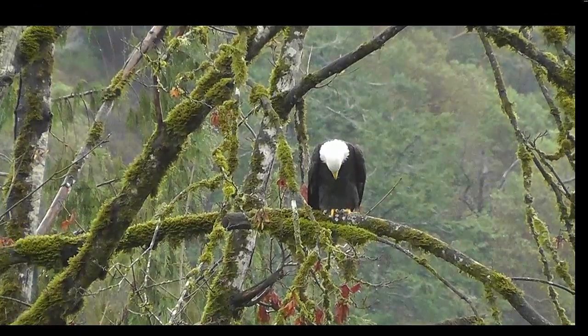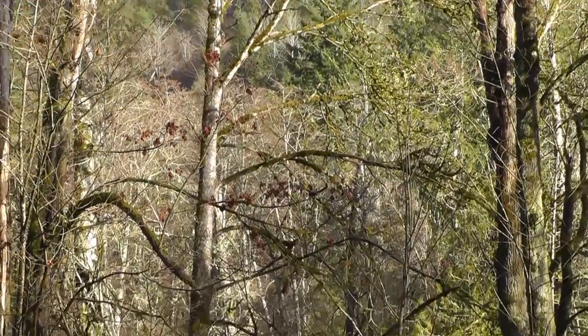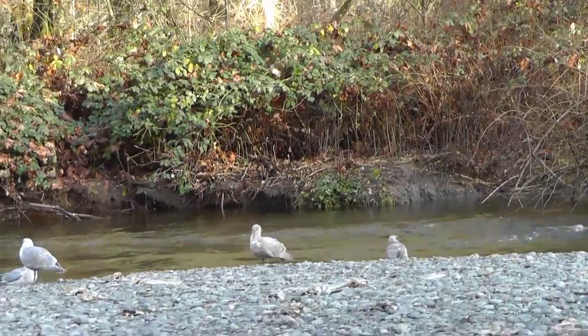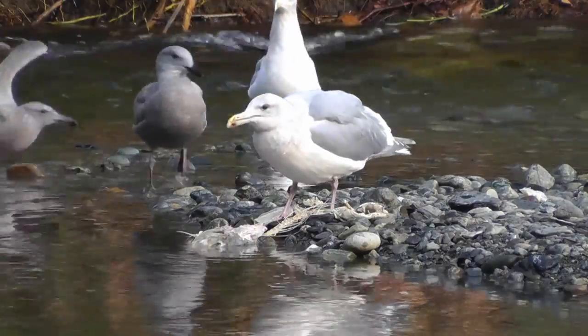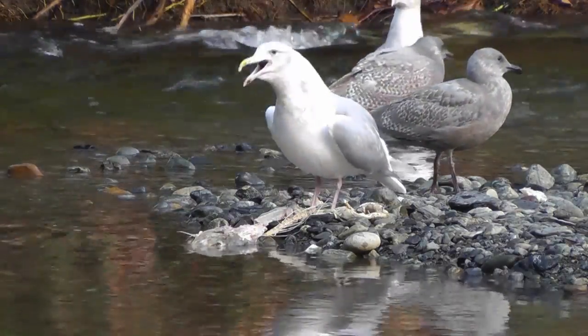There's obviously something very interesting going on below. Down here is the Gull Stream River. The gulls are here for the same reason as the eagles. When summer is over, salmon swim from the Pacific Ocean to spawn in this river. They lay their eggs and die.